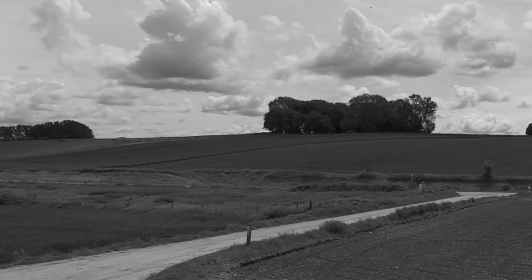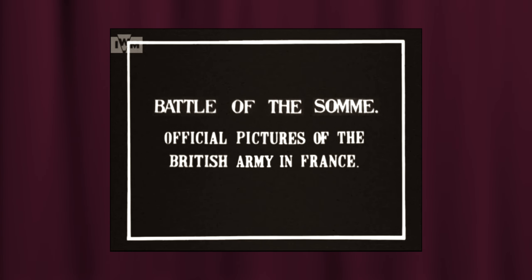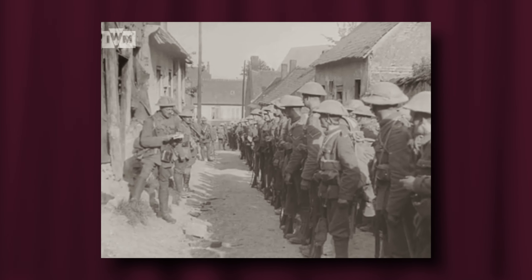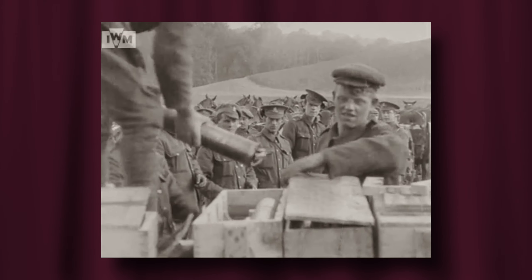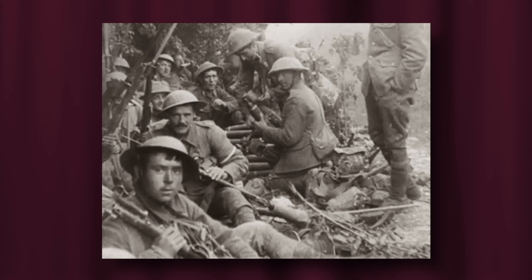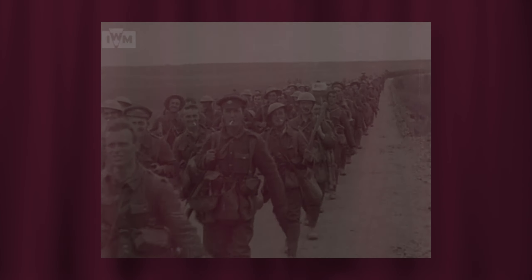Beaumont-Hamel and the Hawthorne Ridge was finally captured by the 51st Highland Division on the 13th of November 1916. Much of the footage was made into a documentary film and proved to be hugely popular, and from August was watched by an estimated 20 million people in picture houses and cinemas all over Britain. I wonder just how many families watched the film and were lucky enough to catch a glimpse of a loved one. But perhaps poignantly for some, it would be the last time they were to see the face of a husband, a father, a son or a brother, who would never come home.